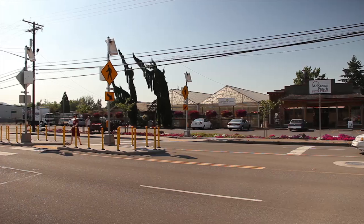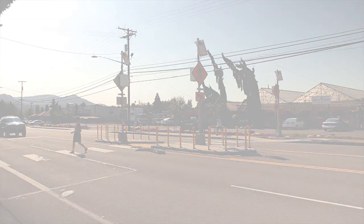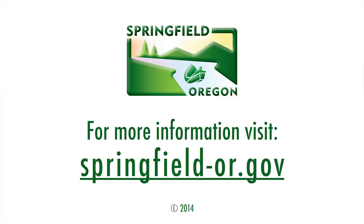By following these simple steps, we can improve the safety of our crossings for both pedestrians and drivers. For more information, please visit us at springfield-or.gov.